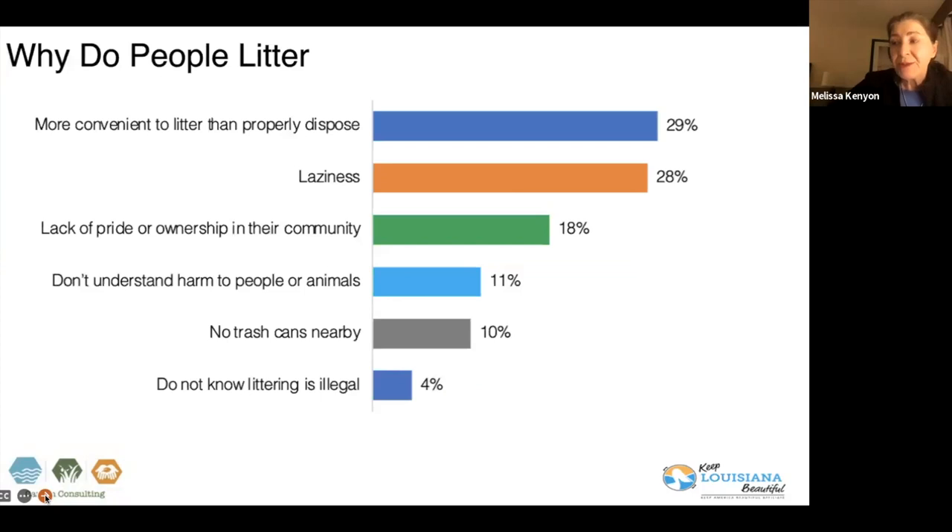We asked people for their top reasons why people litter in Louisiana. The top two, very close, were that there wasn't a proper place to dispose of it and laziness. Generically, no matter the location, those were the top reasons — the lack of convenience to dispose of it properly, and simply thinking it was easier to do it.